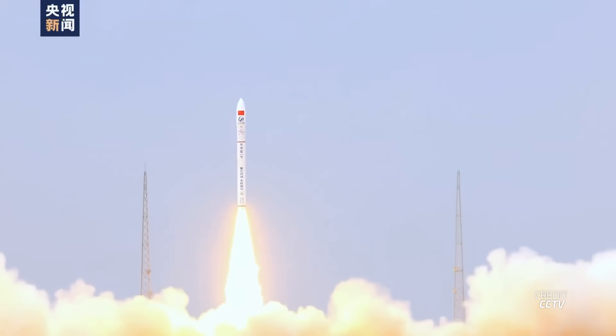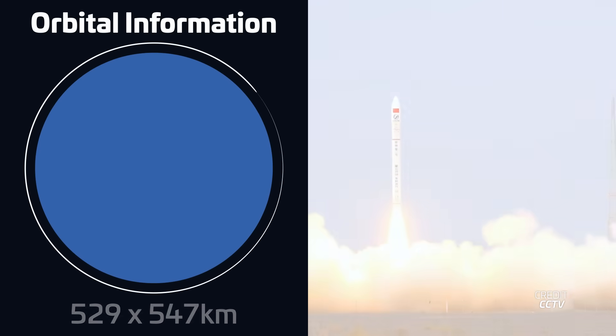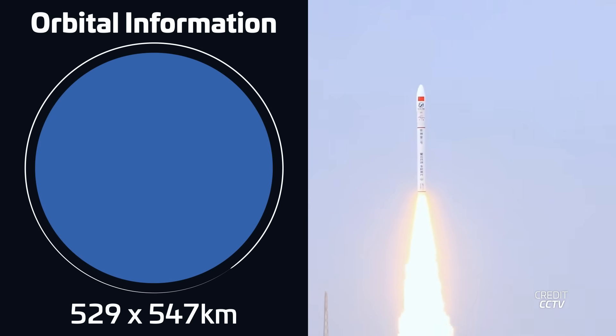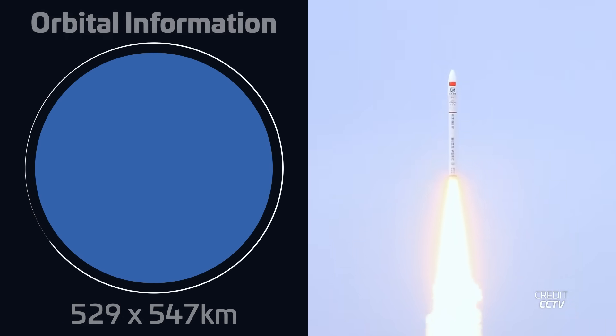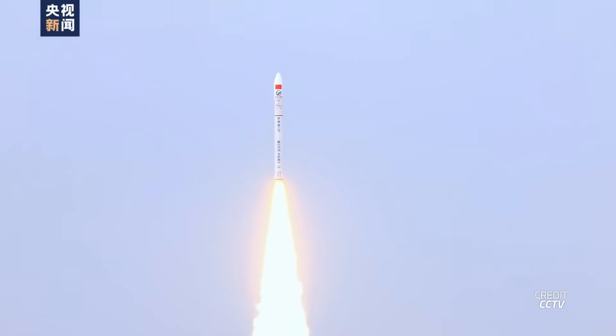Now let's take a look at this week in launches. A Series 1 rocket lifted off on August 25th at 04:59 UTC from Site 95A at the Zhiquan Satellite Launch Center. The rocket carried the Zhilin-1 Wideband O2A satellite to sun-synchronous orbit — the first of the new generation of Zhilin-1 commercial satellites from Changguang Satellite Technology.